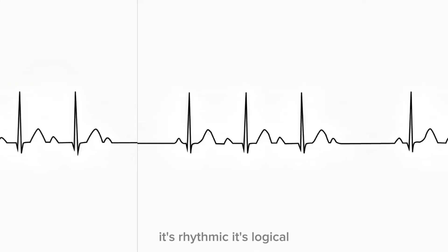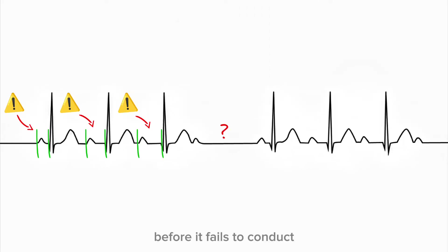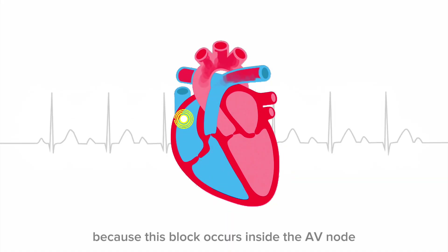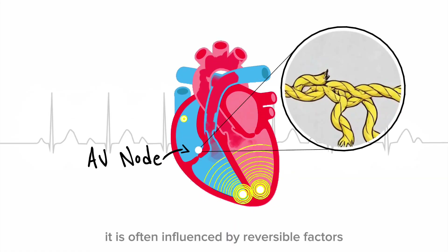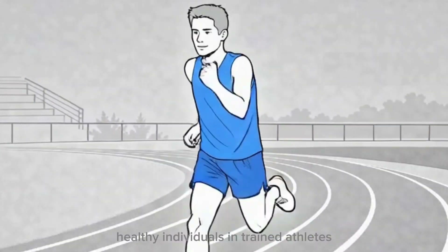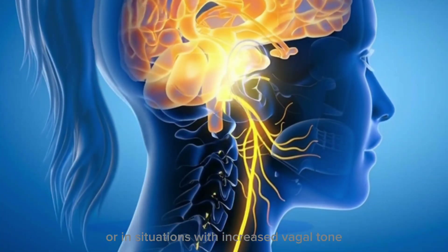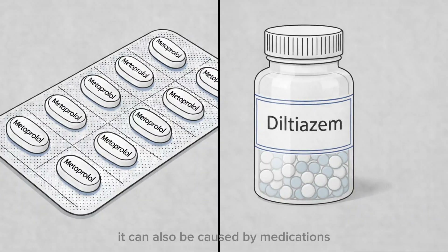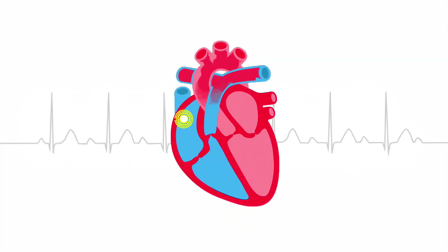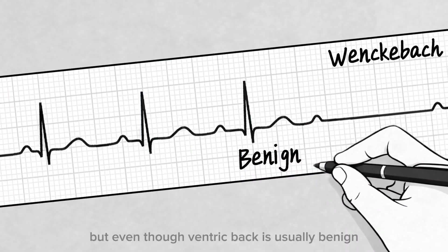This pattern is not random — it's rhythmic, it's logical, it's almost polite. The heart gives you multiple warnings before it fails to conduct. That's why Wenckebach is often described as a block that announces itself. Wenckebach is often considered benign because this block occurs inside the AV node and is often influenced by reversible factors. You may see Wenckebach during sleep, in young healthy individuals, in trained athletes, or in situations with increased vagal tone. It can also be caused by medications that slow AV nodal conduction. In many cases, patients are completely asymptomatic. The heart pauses briefly, then resets, and the cycle begins again.